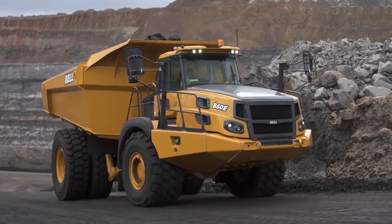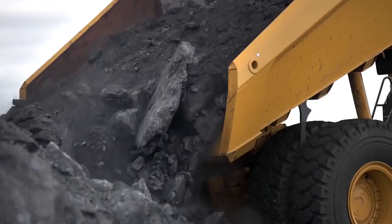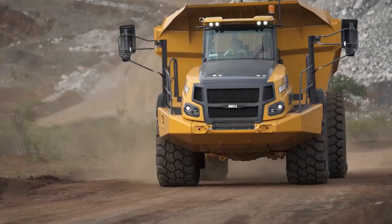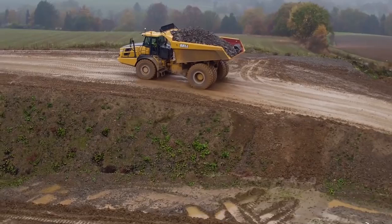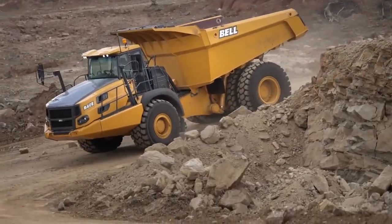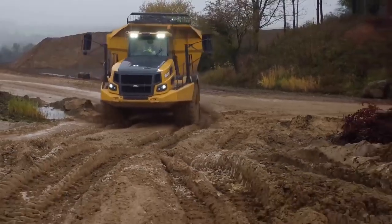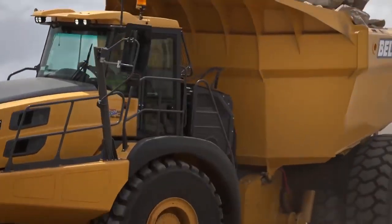The B60E is equipped with a latest-generation Mercedes-Benz engine optimized for off-road use. The rear axle is a specialized axle for 70-ton trucks, while telescopic cylinders mounted under the body gradually push the vehicle during loading. The B60E is ideal for heavy-duty work, particularly in mines and quarries with sharp turns.